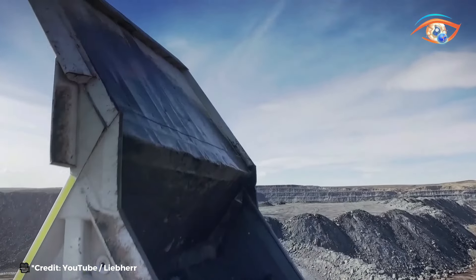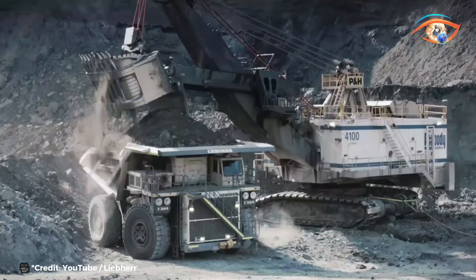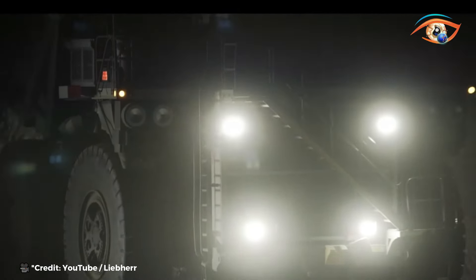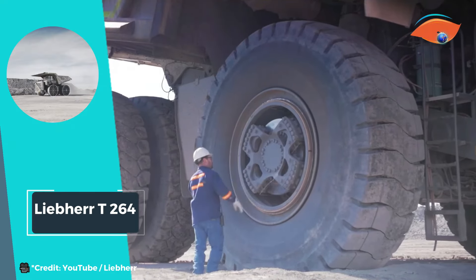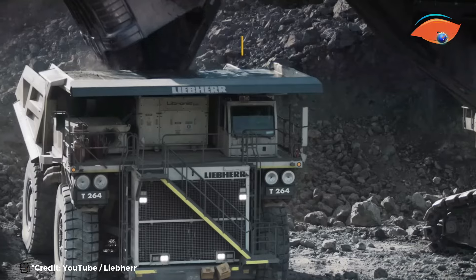Whether it's hauling earth, minerals, or other materials, the LEAP HERDI 264 excels in delivering optimal results. Its advanced features and robust construction make it the preferred choice for companies seeking reliable and high-capacity haulage solutions in the 240-ton size class.